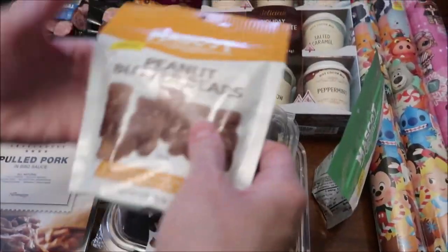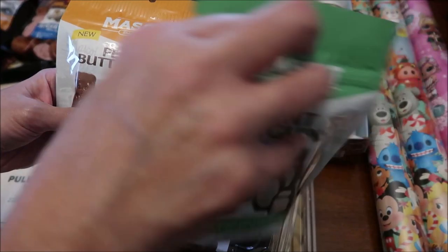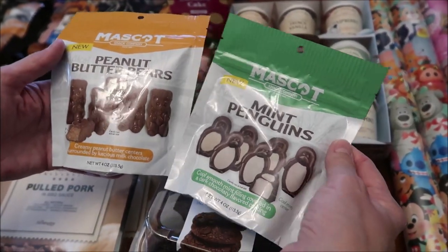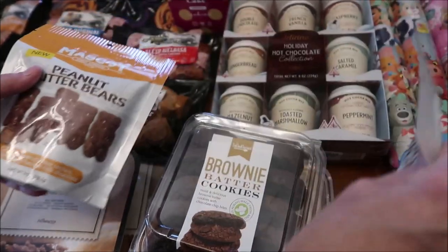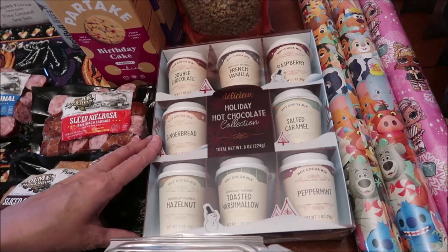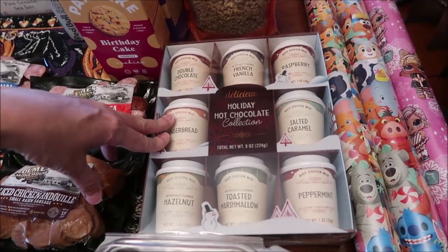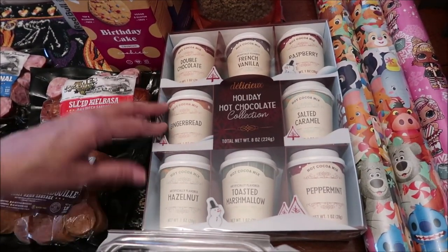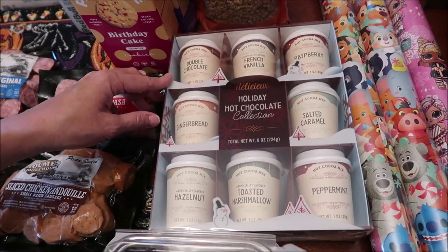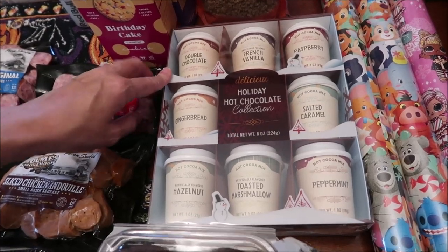We found this Mascot Snack Company — peanut butter bears and mint penguins. And then this is a delicious holiday hot chocolate collection with double chocolate, French vanilla, raspberry, gingerbread, salted caramel, hazelnut, toasted marshmallow, and peppermint.